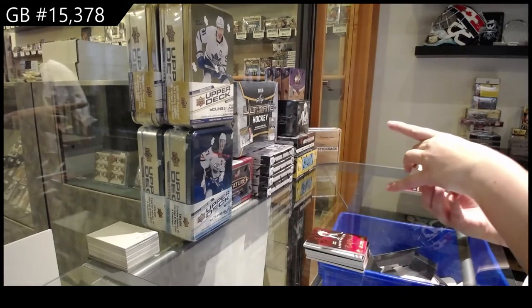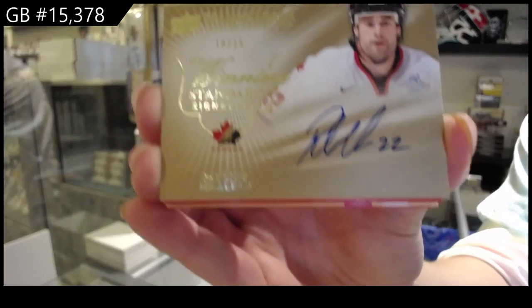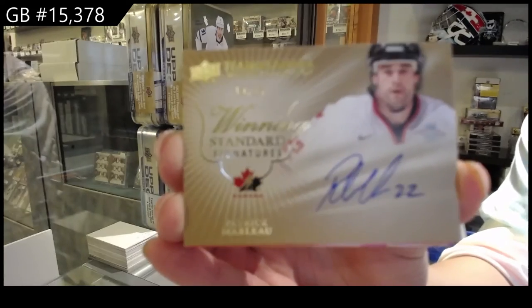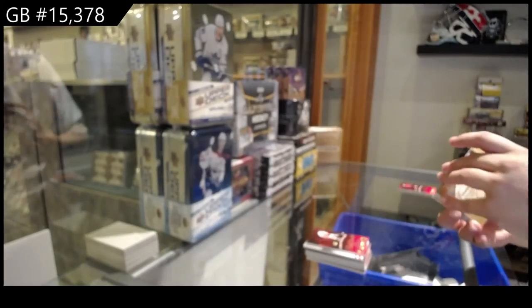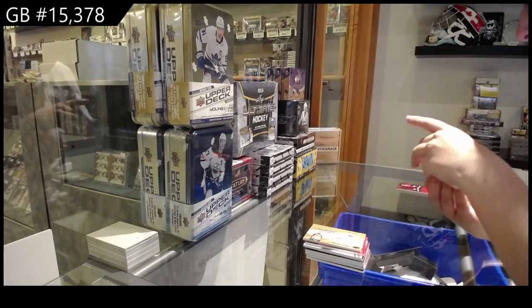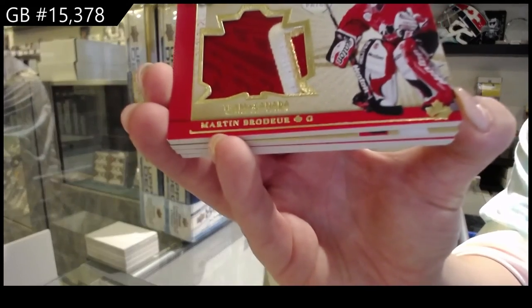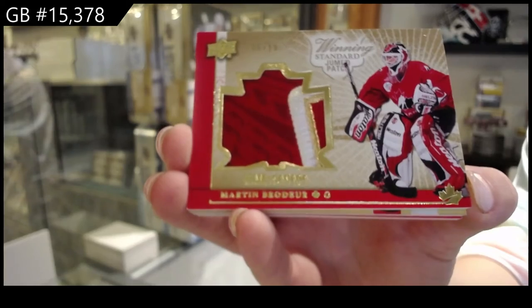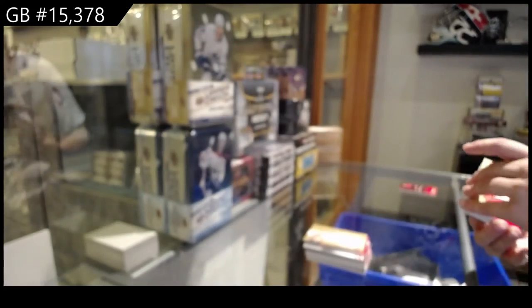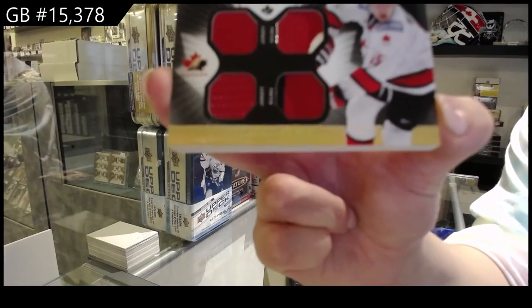Winning Standard Signatures, numbered to 25, Patrick Marlowe. Winning Standard Jumbo Patch, numbered to 10, Marty Broder. Winning Standard Duel Jersey, Duel Patch, number 35, of Danny Heatley.